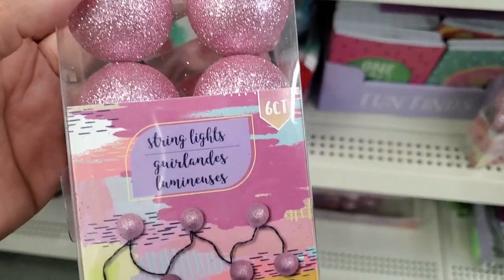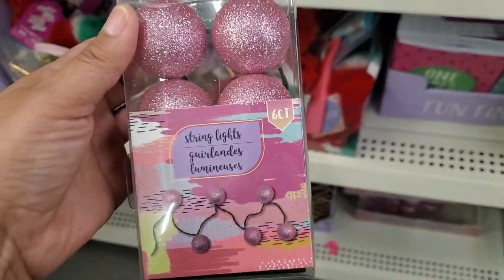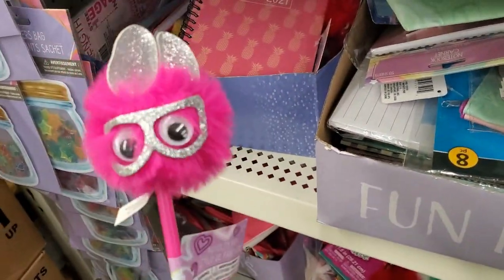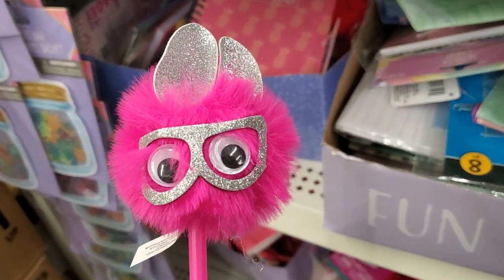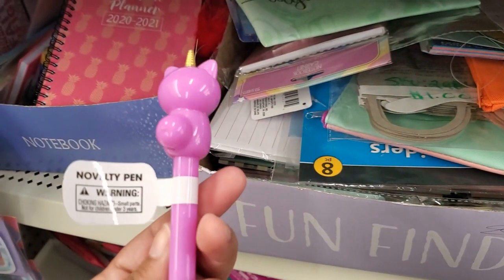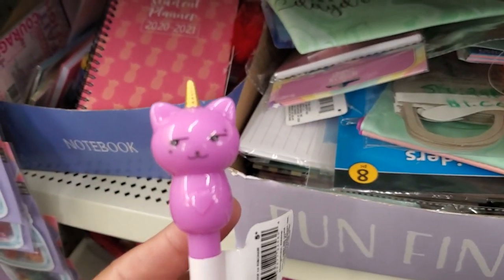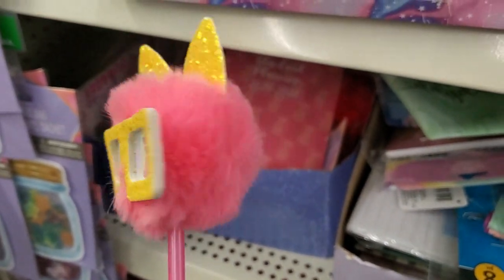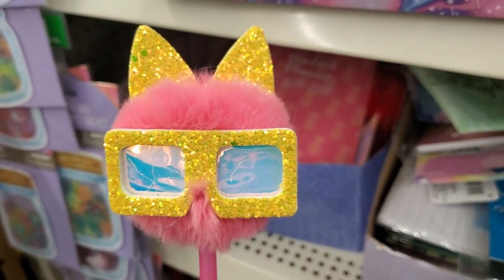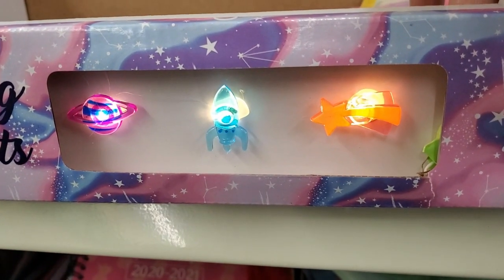That's just a key chain — it is gorgeous and super duper soft. They also have these string lights — you get six of them, how pretty, love the colors. Oh my gosh, look at this pin — super cute! I got the cat unicorn right here. How cute is that? Super adorable. Look at this one — oh my god, this one's adorable. Look at this one, hope it'll work — yeah, look at that, how cool is that!